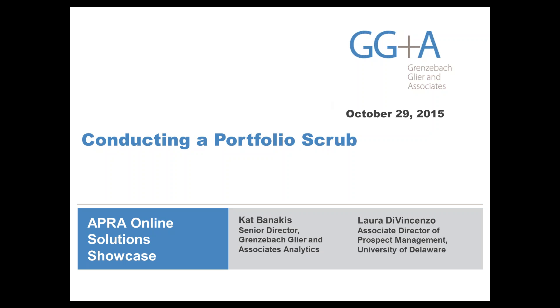This is Kat Binakis. I'm with Grunzenbach-Lear & Associates, joined today by my friend and colleague Laura DiVincenzo at the University of Delaware. We are super excited to have this opportunity to chat with all of you today about doing what I like to call a portfolio scrub.